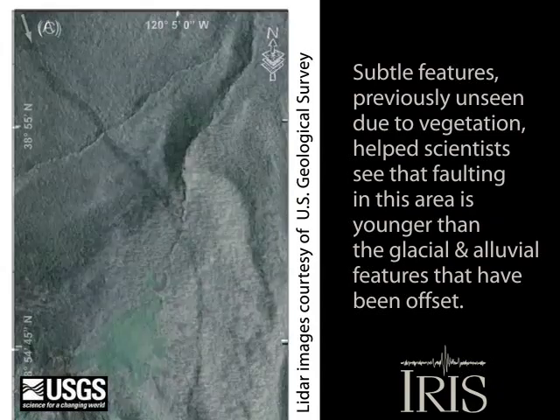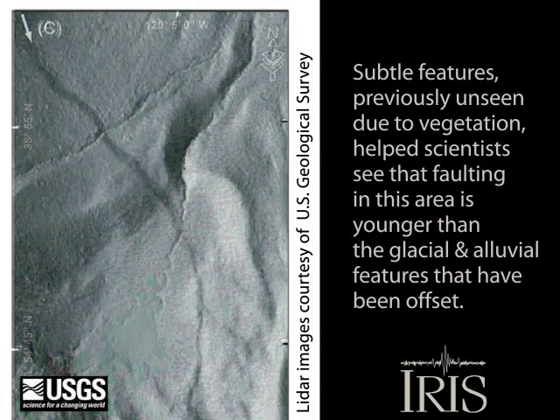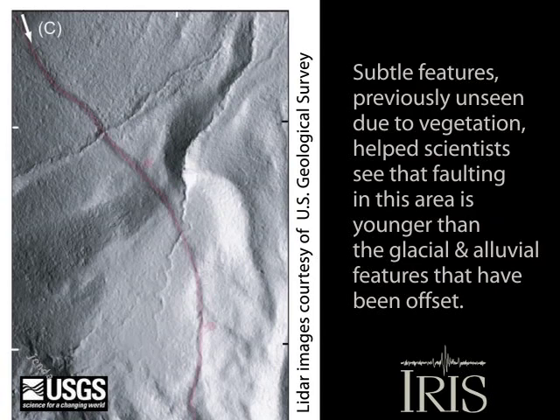Remember that before digital removal of the trees, this could not be seen. In this case, scientists deduced that faulting is younger than the young glacial moraines and alluvial features that have been offset by the fault.